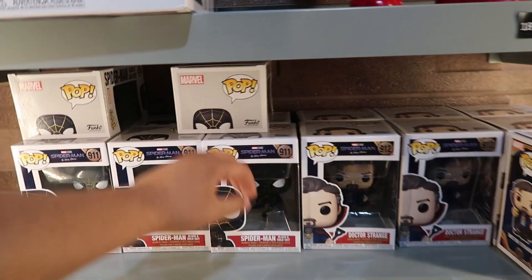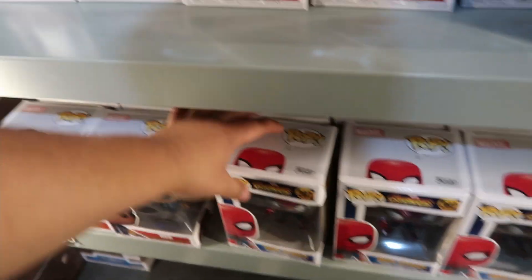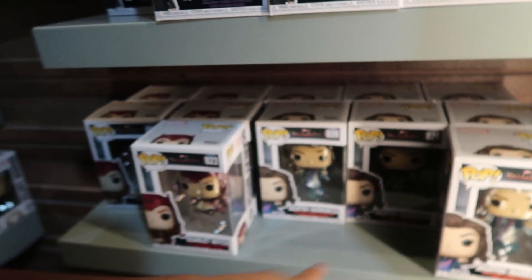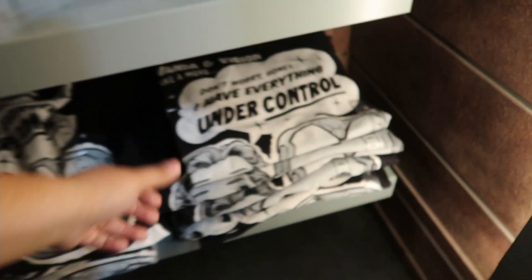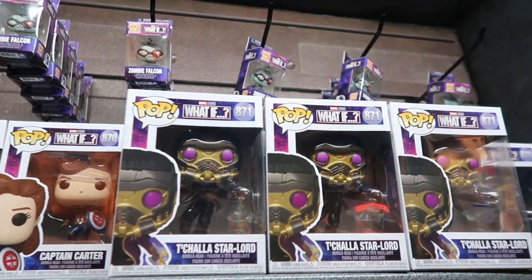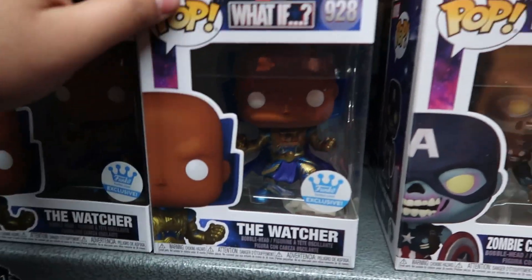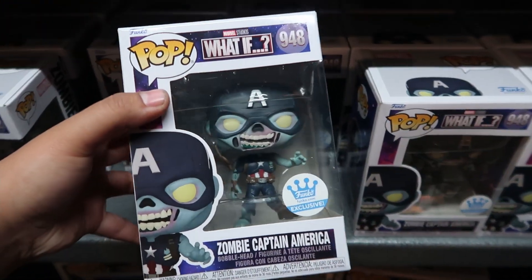In the Marvel section they have the Spider-Man black and gold suit, which is pretty cool. They also added the Iron Spider — this is the older one — and from the new Hawkeye they only have Maya Lopez. They still have some of the WandaVision and Loki pops, and a WandaVision shirt that's pretty cool. In the What If section they have the new Funko Shop exclusive Watcher, which they didn't have last time, and also the Zombie Captain America Funko Shop exclusive.